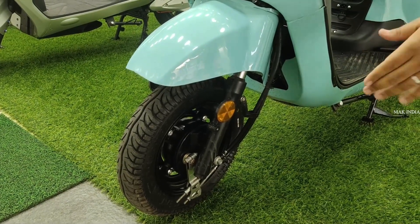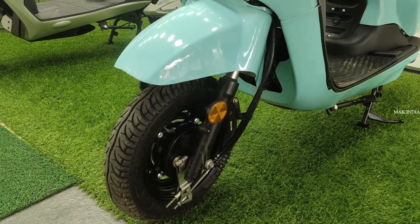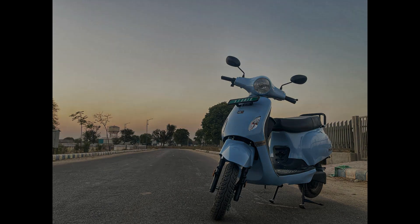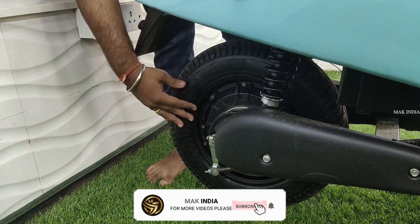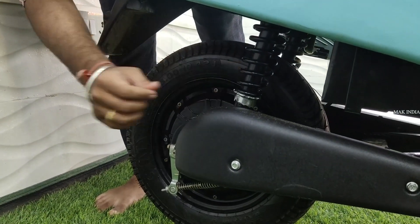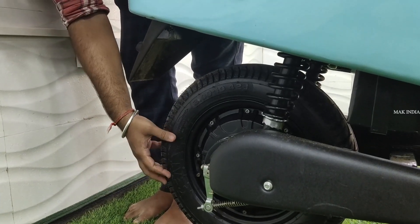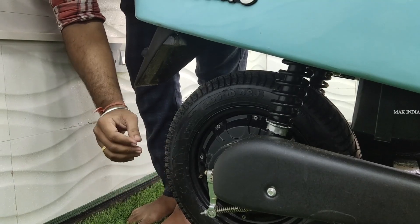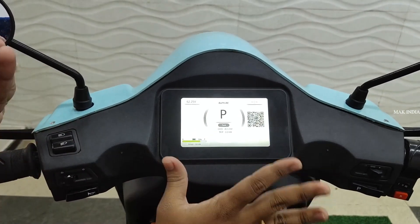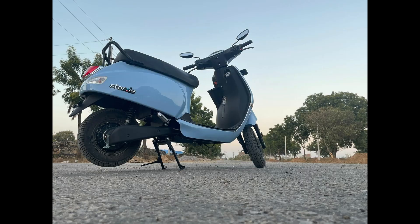Hi guys, welcome to MAC India EV. You can see the battery store — the link is in the description. The showroom address is also in the description. Subscribe to our channel.